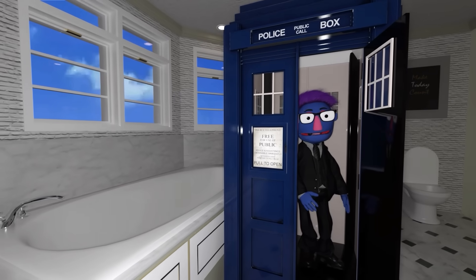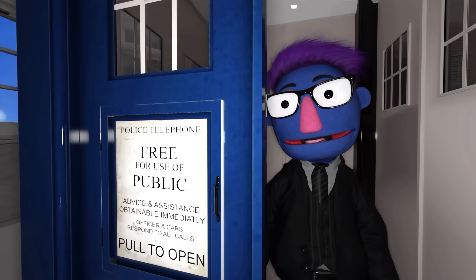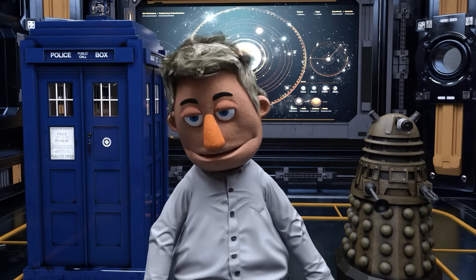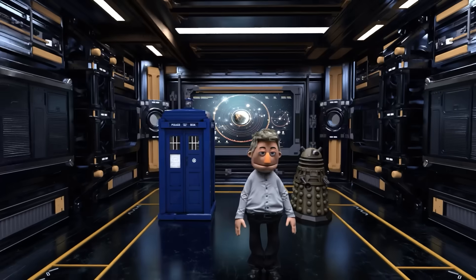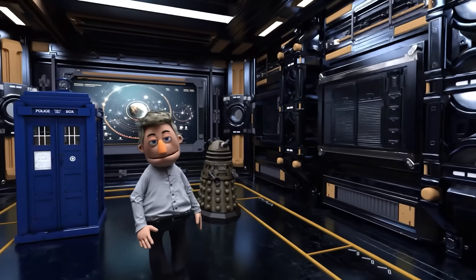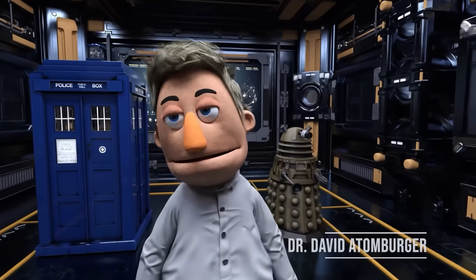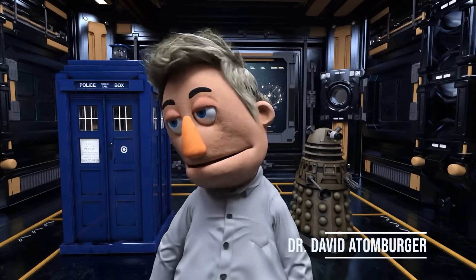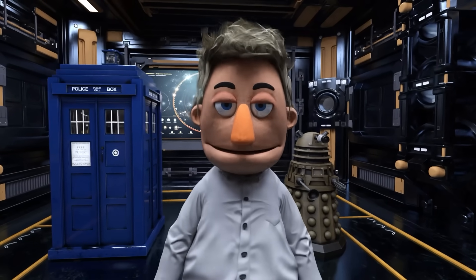Hello there, I'm Professor Feltman. So you want to know about the Daleks? Why did the Dalek apply for a job in pest control? Because it loves to exterminate! Welcome, folks, to a delightful dive into the world of Daleks. Born from the creative mind of Terry Nation, these odd-looking creatures have been causing a stir in the universe of Doctor Who since 1963.